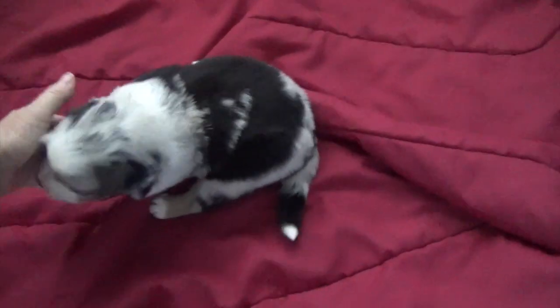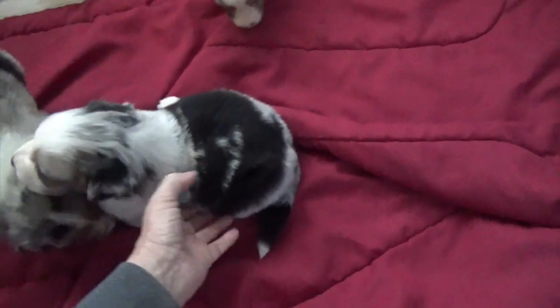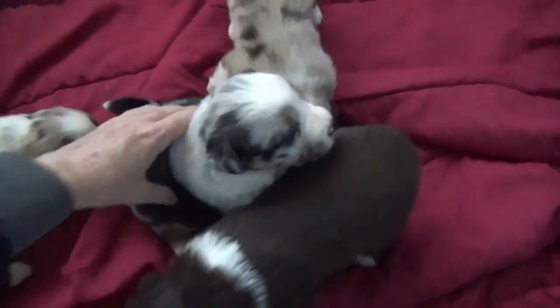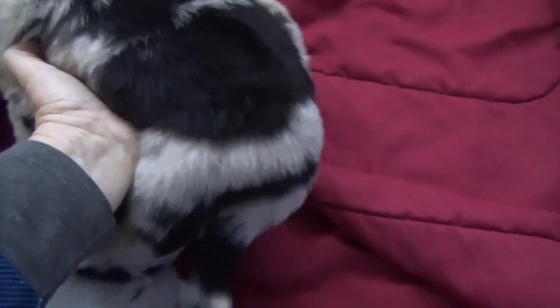This is Mitzi. She's a blue merle female, and I did leave her tail. What a beautiful girl she is — look at that face. You can see those eyes; they're looking very promising. That's Mitzi, the blue merle female with the tail.